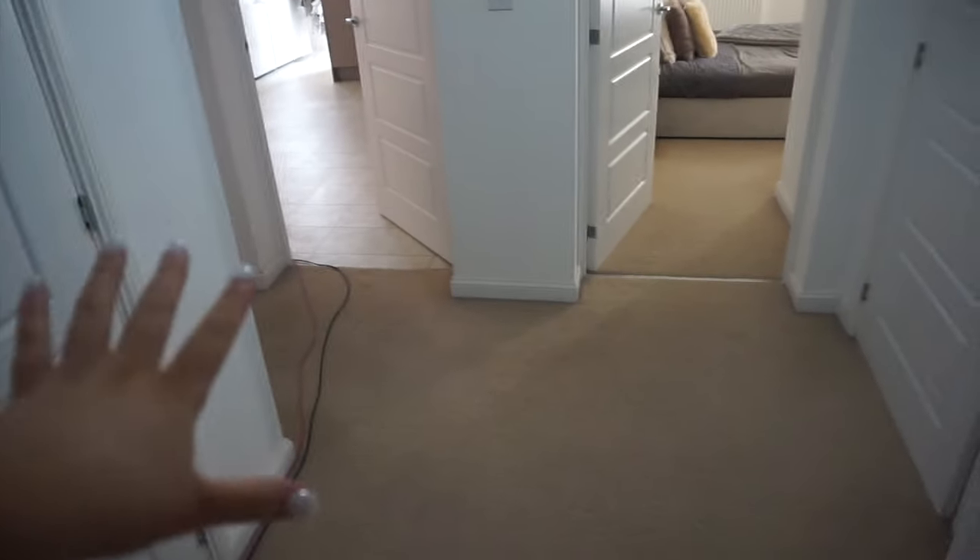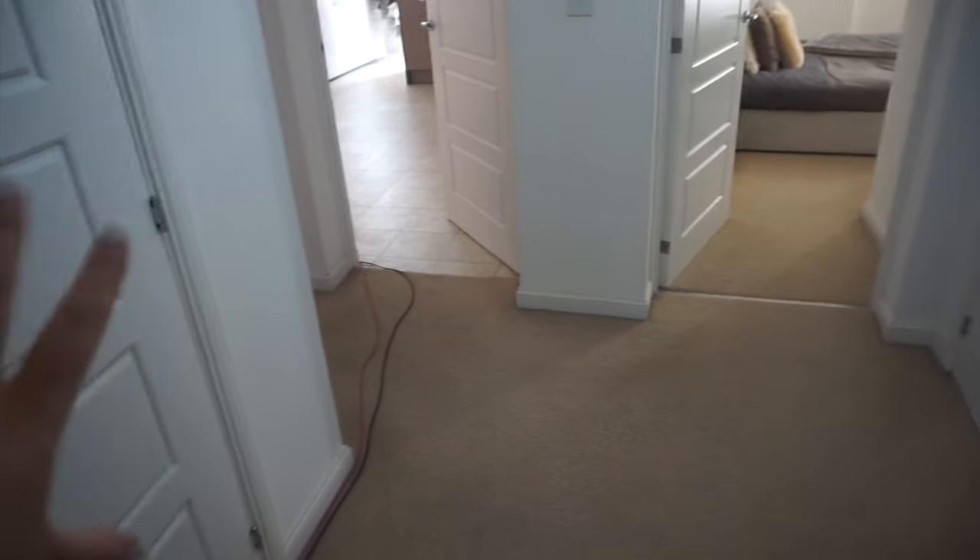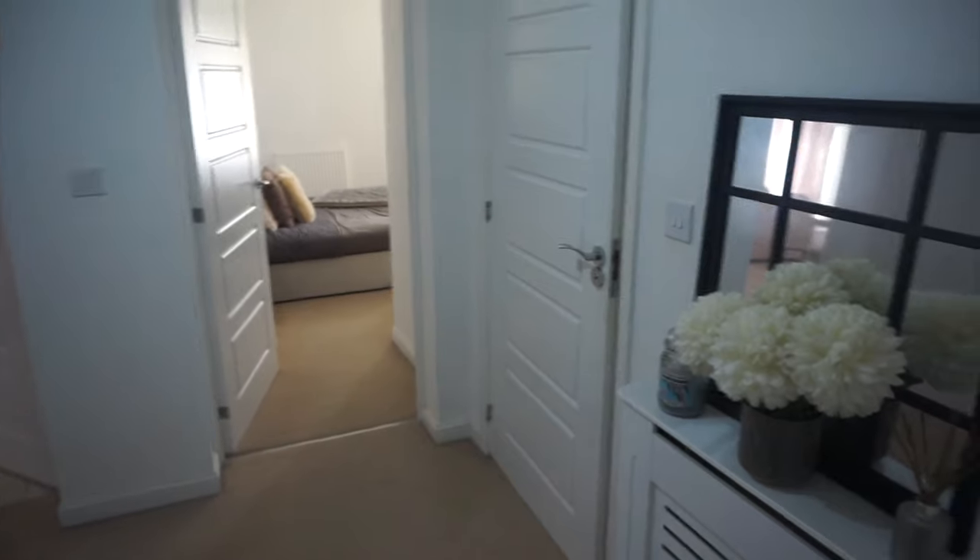Please ignore the cables on the floor — they are connecting PlayStations and all sorts for faster internet. As you walk in, you've got our front door just behind me and I've got a radiator cover here.